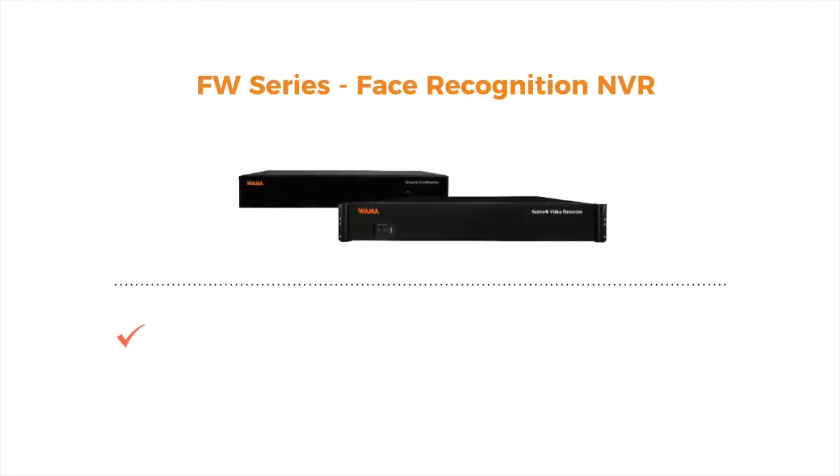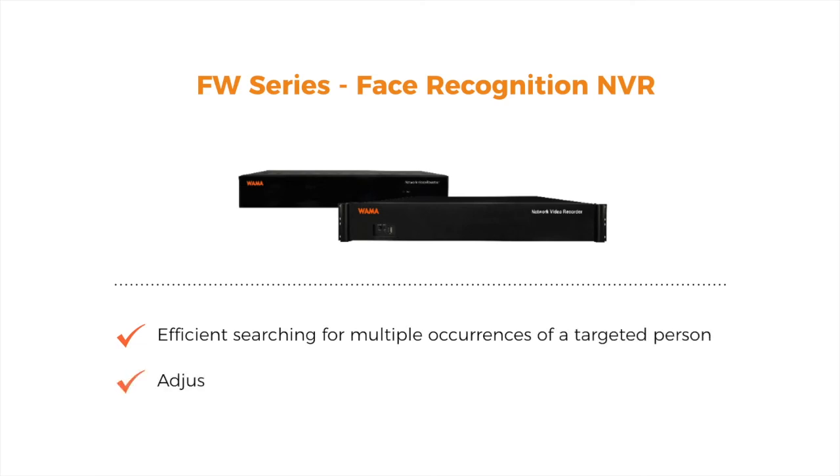Paired with the FW series, face recognition enables efficient searching for multiple occurrences of a targeted person, and provides adjustable matching criteria for various searching needs.